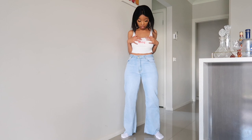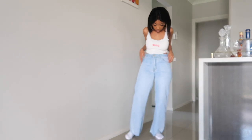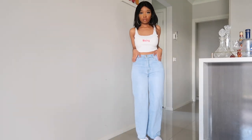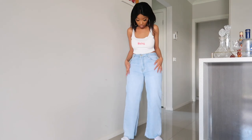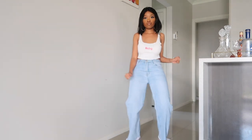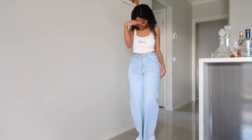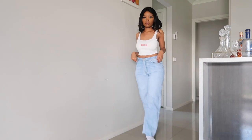I then got this really cute cami top that says 'baby.' I really liked it because it's real simple but effective, and it also goes with the pair of jeans I got from Princess Polly. I really love Princess Polly because they provide such a wide range of clothing, and yeah, I absolutely loved this outfit.